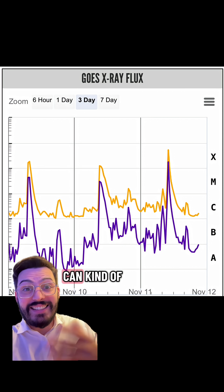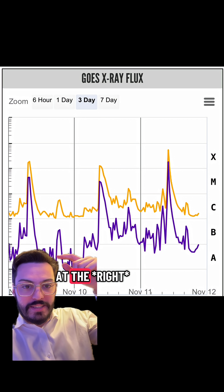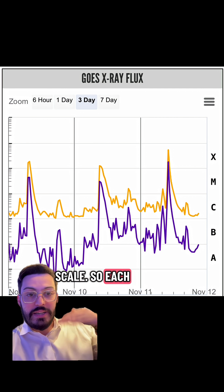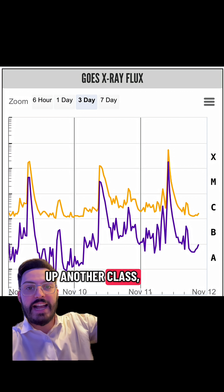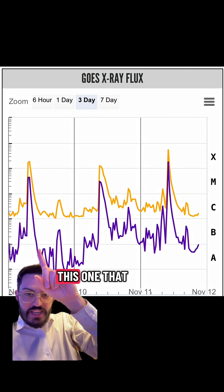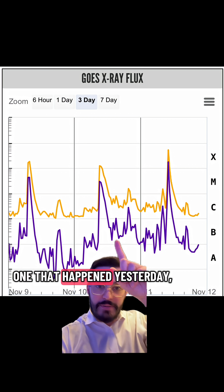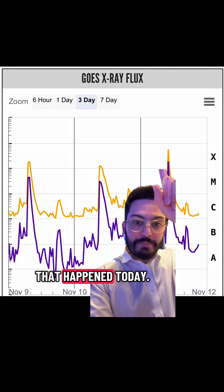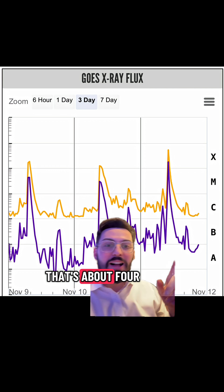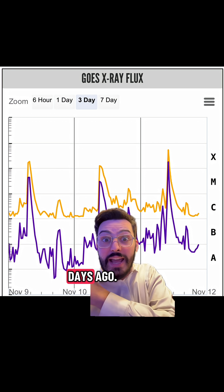This is one way we can tell how strong these solar flares are. You see up at the top there that it goes A, B, C, M, X — it's a logarithmic scale, so each time you go up another class it goes 10 times more powerful. We've got one from a few days ago, another that happened yesterday, and this one that happened today — the X-5.1 — that's about four and a half times bigger than the one we saw two days ago.